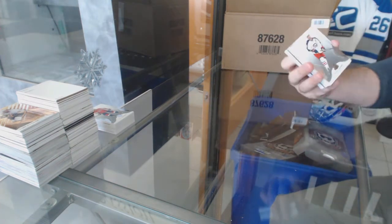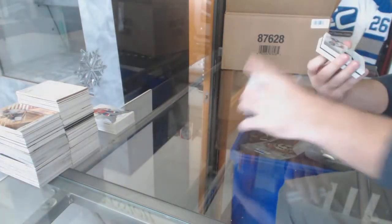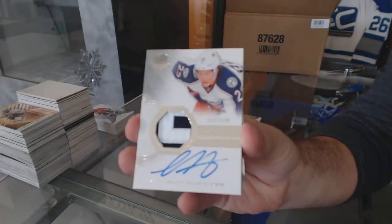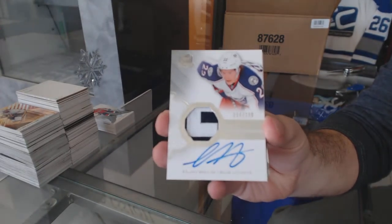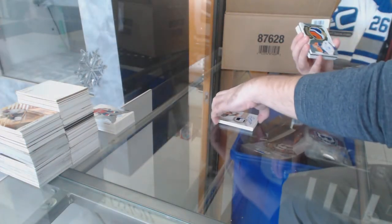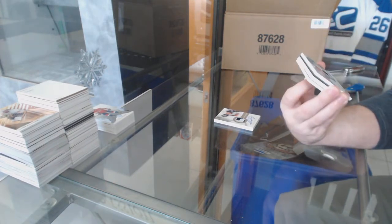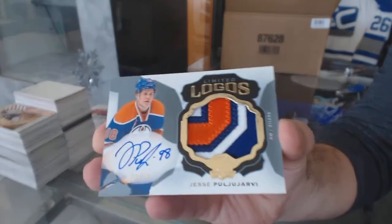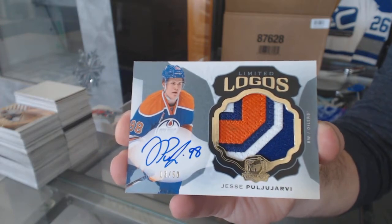For the Blue Jackets, 249 Boone Jenner — another Blue Jacket hit. For the Blue Jackets again, 249 Sonny Milano. Confuses me why this team is always one of the last taken. For the Oilers, number 250 limited logos patch auto — yes, pull you a RV, pretty patch in there.